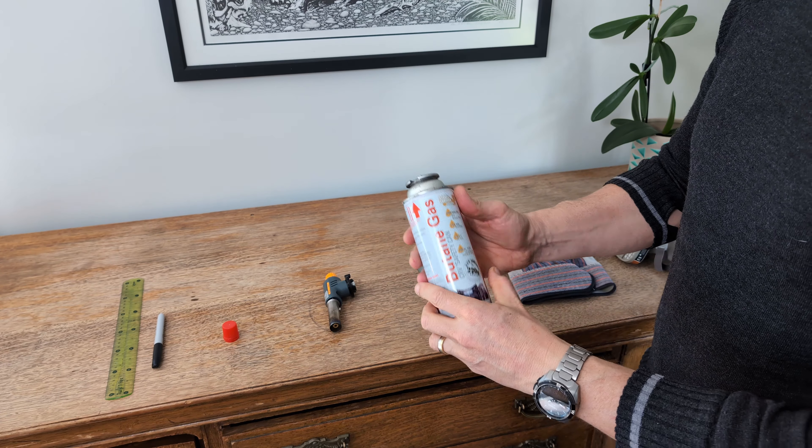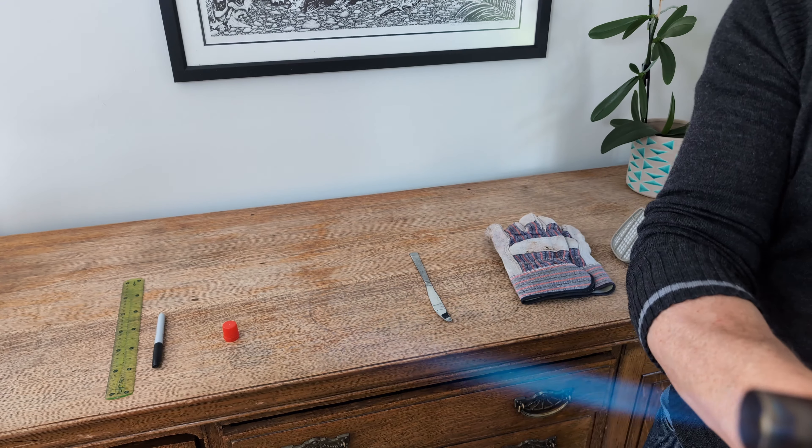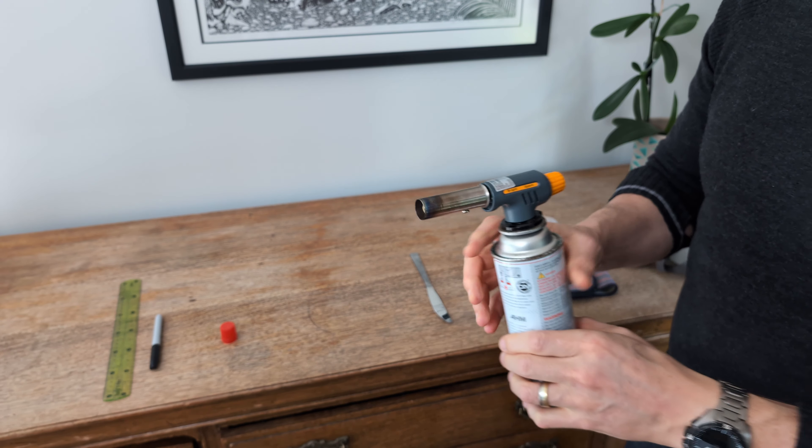This attachment — or an attachment like this — you can get from nice hardware stores for cheap, maybe a kitchen shop selling items for making crème brûlée and those types of things.